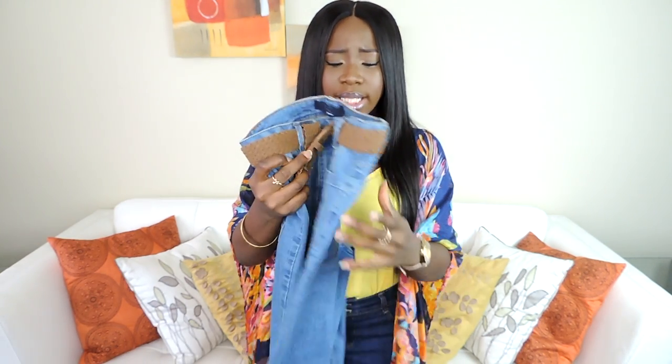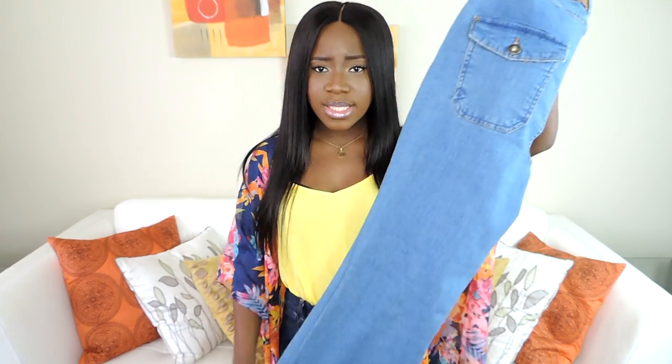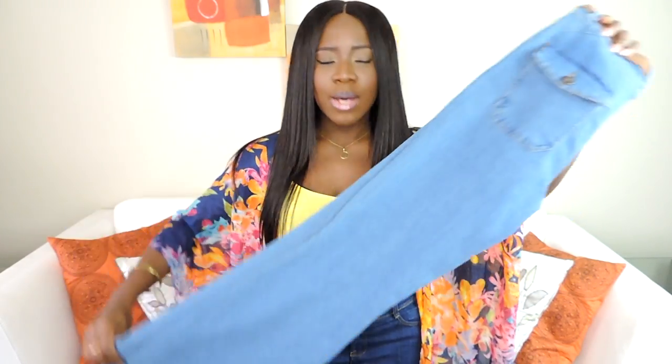Another trend that's popular for springtime is flare jeans — they're everywhere. A lot of us are used to skinny jeans or straight-cut jeans, but flared jeans are really nice and you should definitely try them. I got this light-washed pair and I cannot wait to style it — it's really, really nice. I'll definitely include it in one of my lookbooks.